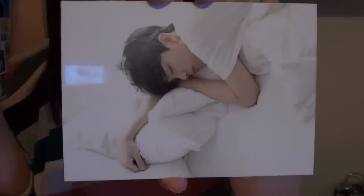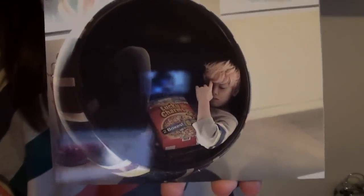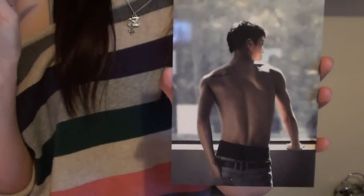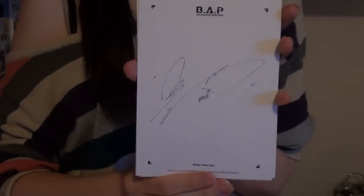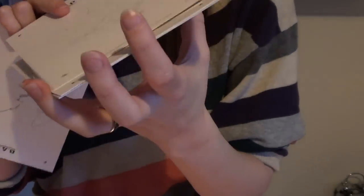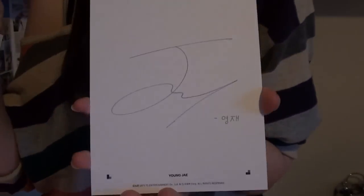Youngjae. Yongguk. Jello, baby. Daehyun. And Youngguk. I got this thing just for this man — I am that biased. On the backs are their signatures, like so. Those were the postcards, and this one is at least going into a frame.